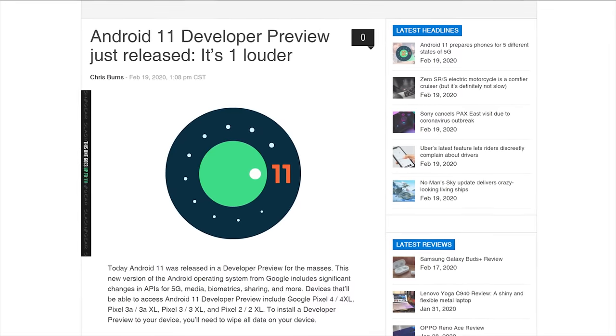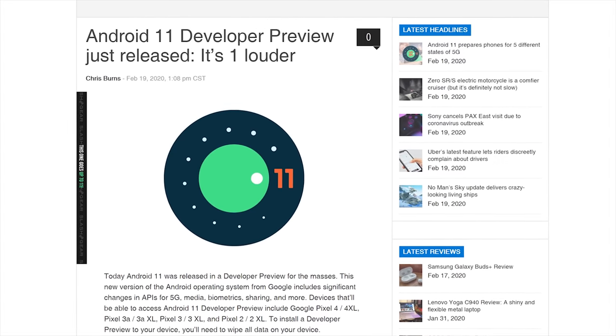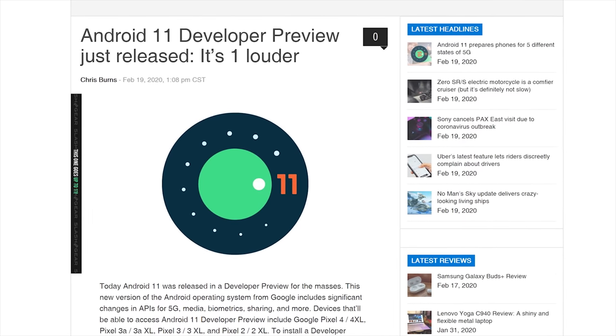Even though it was so cute, and Android Rocky Road is the OS we all wanted, Android 11's changes are mostly under the hood right now, with updates to networking support, privacy, and platform compatibility. Hopefully, you'll be able to turn all those up to 11.